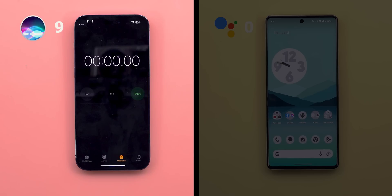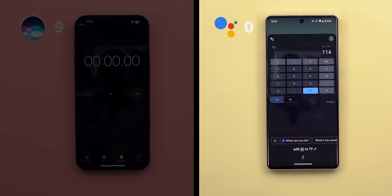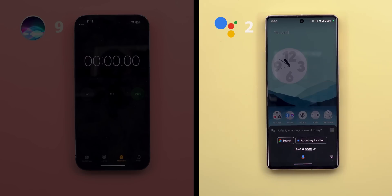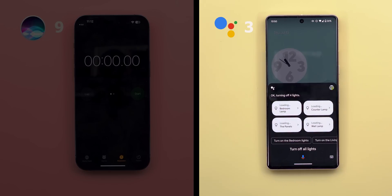Now let's try Google Assistant with the same commands. 'Add 35 to 79' — '114.' 'Subtract 10' — '104.' 'Add milk to my shopping list' — 'Got it, I added milk.' 'Take a note' — 'What do you want it to say?' — 'This is a test' — 'Saved your note.' 'Turn off all lights' — 'Okay, turning off four lights.'